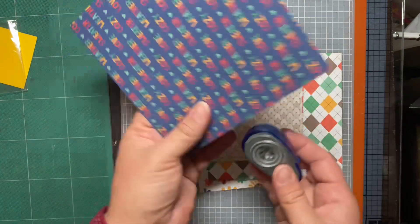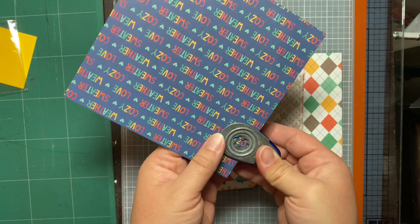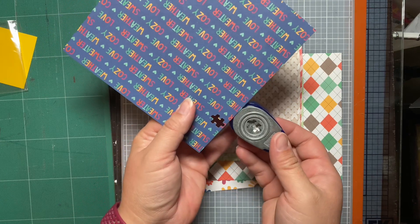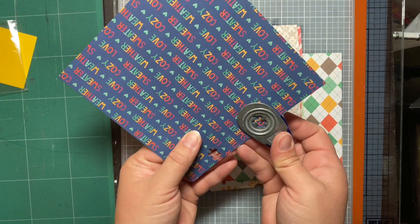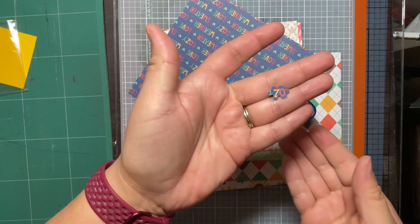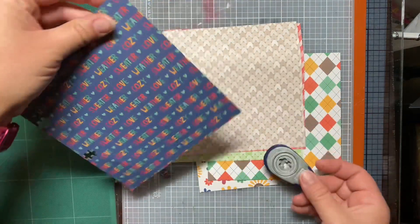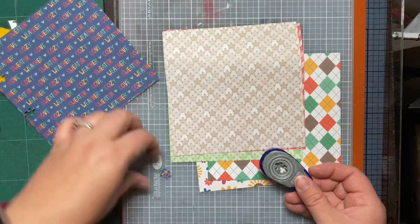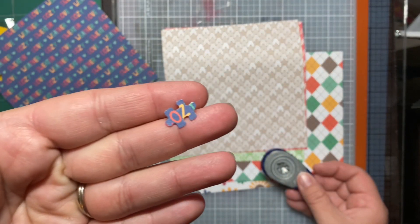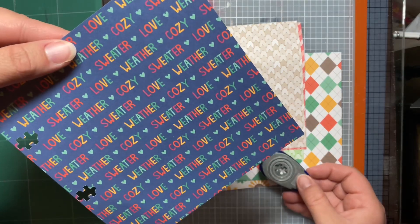The puzzle pieces are pretty tiny, so you can't really see much of anything on the pattern. So maybe this one isn't really the vibe, because you can't really see the detail. It's not really helpful, so maybe we will skip this one, even though I thought it'd be really cute.